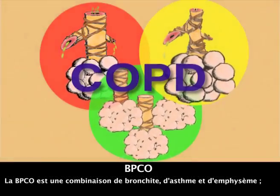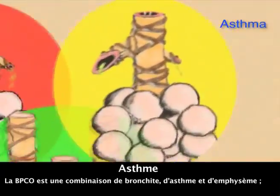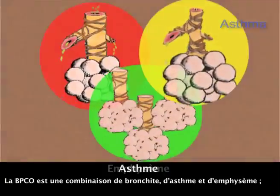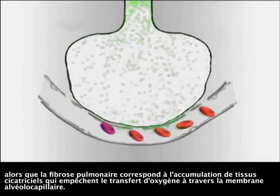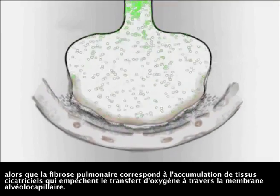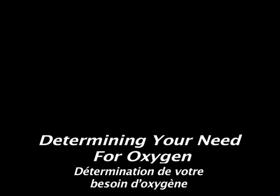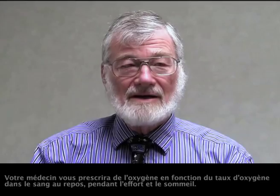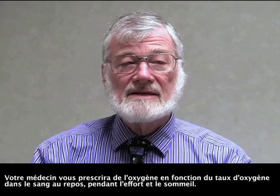COPD is the combination of bronchitis, asthma, and emphysema, while lung fibrosis is the buildup of scar tissue that impedes the transfer of oxygen across the alveolar capillary membrane. Your doctor will prescribe oxygen based on the level of oxygen in your bloodstream during rest, exertion, and sleep.